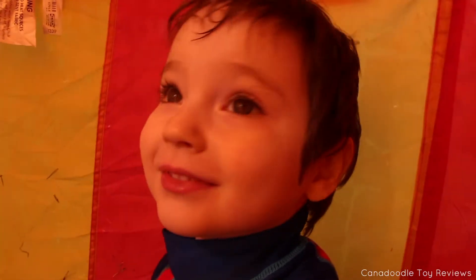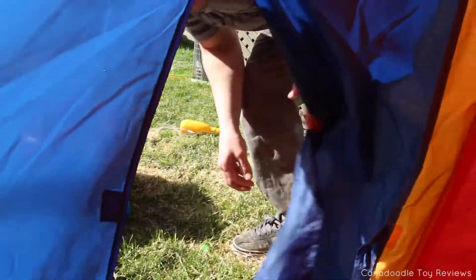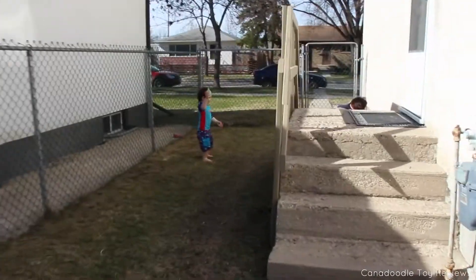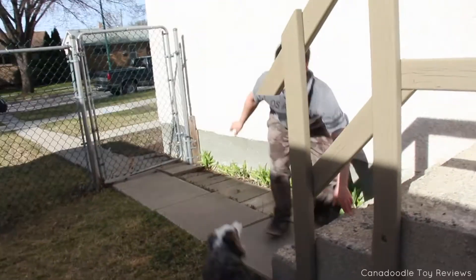Is he in the tent? Oh no, I found you! Oh no buddy! Daddy got you! Daddy got you with a water balloon! There's a water balloon — go get him! Get him! Oh no, oh no, oh no! Hurry buddy, go get a water balloon!